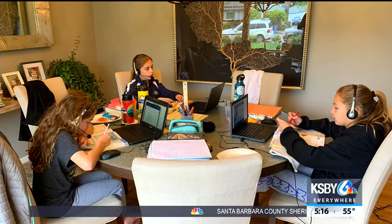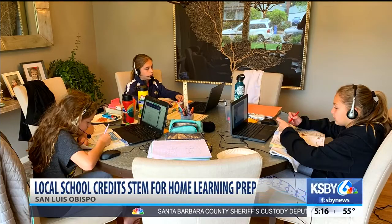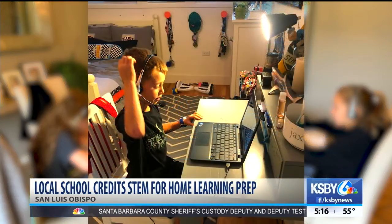Welcome back. Students will be starting a new month at home as the shelter-at-home order remains in place and schools stay closed. One local school is crediting STEM learning for preparing its students for something they didn't even know they needed to be ready for.